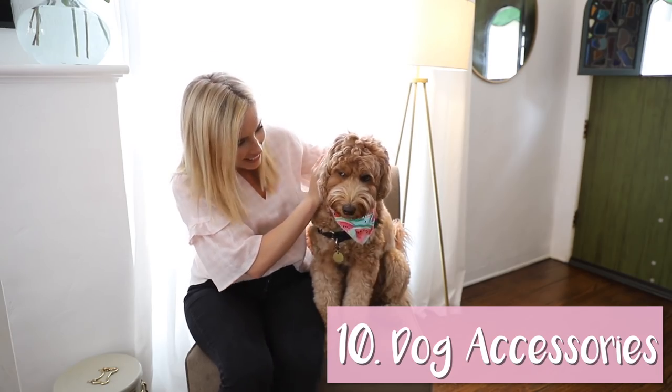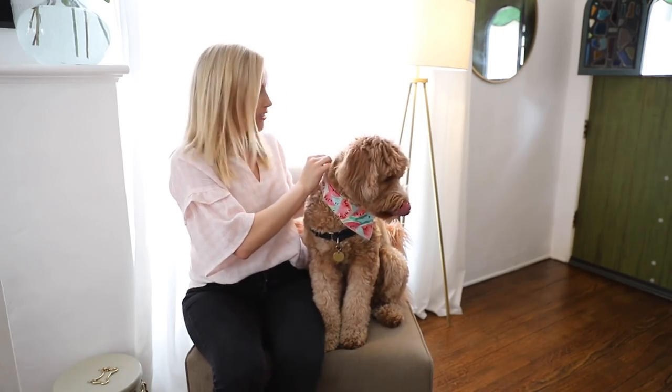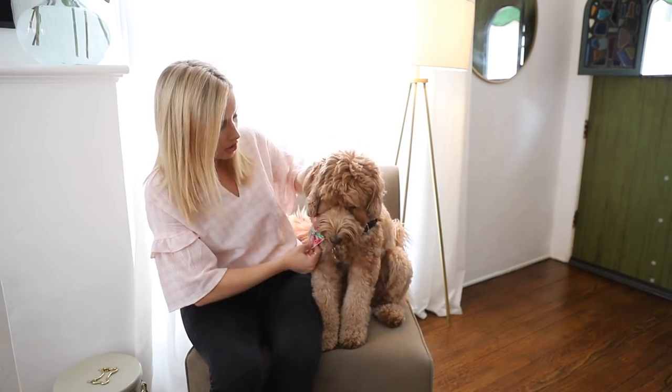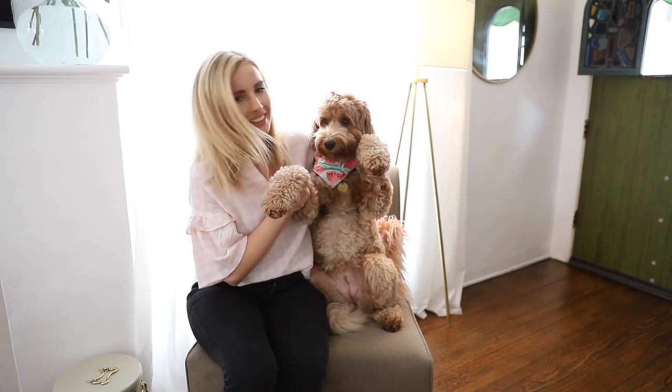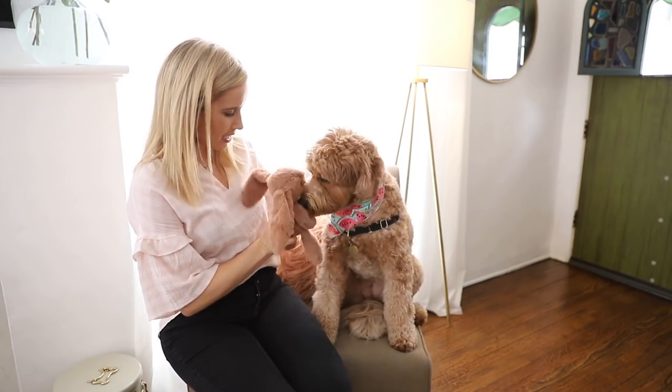Number ten is this cute little bandana for Scout! I found it on Etsy — it's a watermelon print and I think it's so adorable. They have all different sizes for dogs. Look how cute she is! I also have a little Easter bunny moment — how cute is this little bunny? Happy Easter!